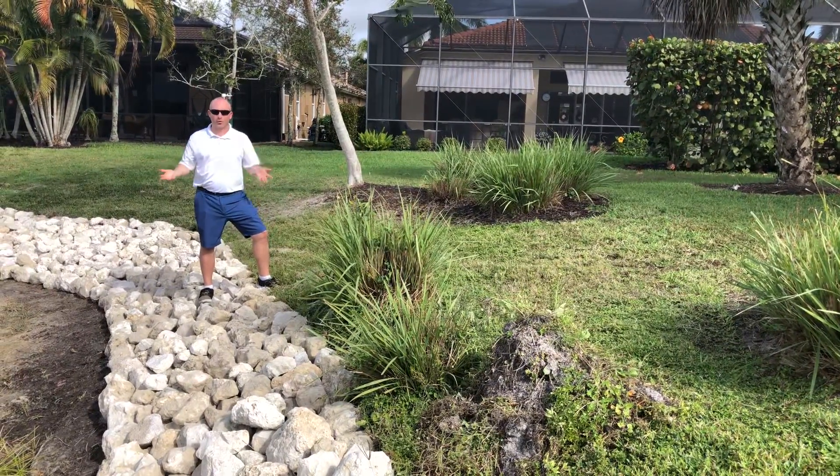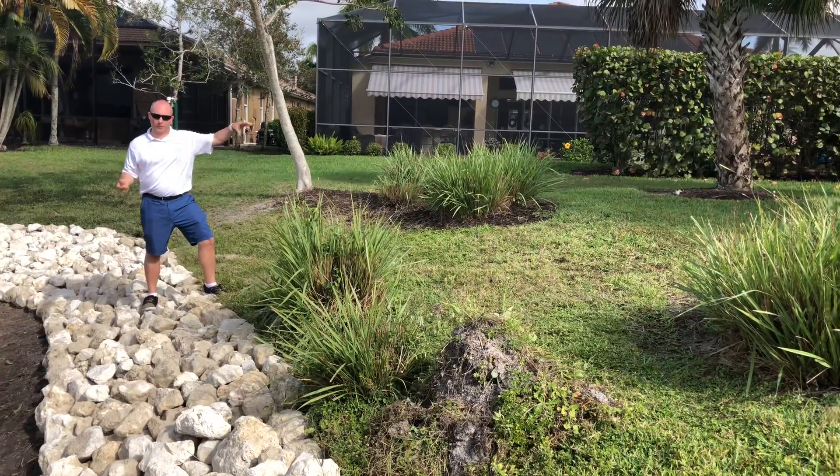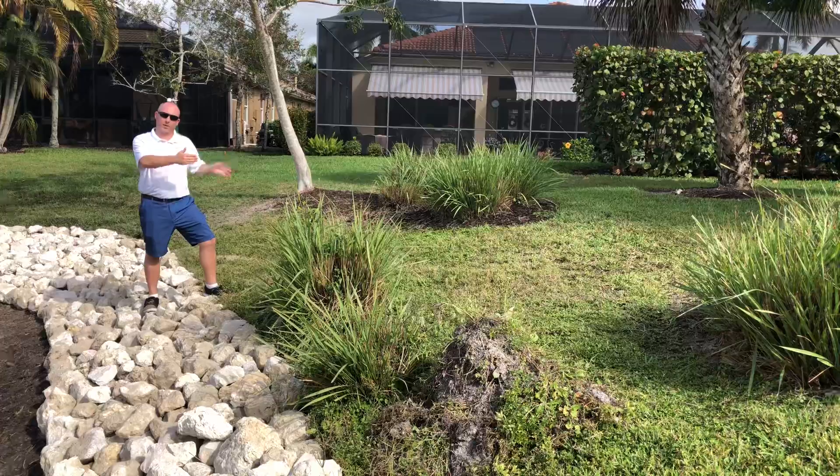That poses a problem with erosion, and it becomes very pronounced in these areas where you have a lot of water velocity and a lot of sheet flow between the homes.